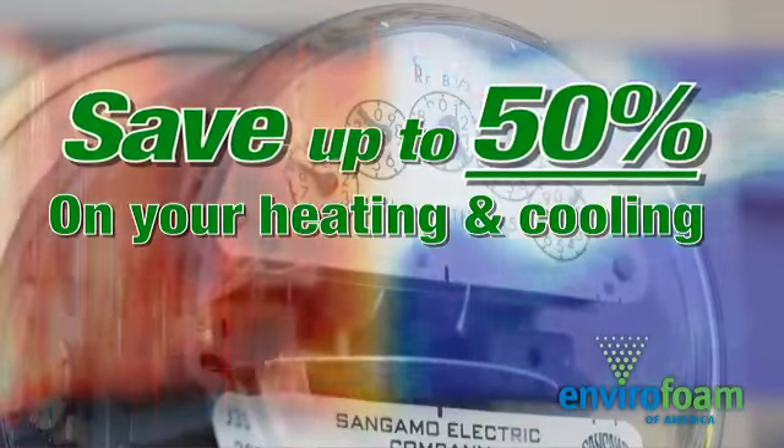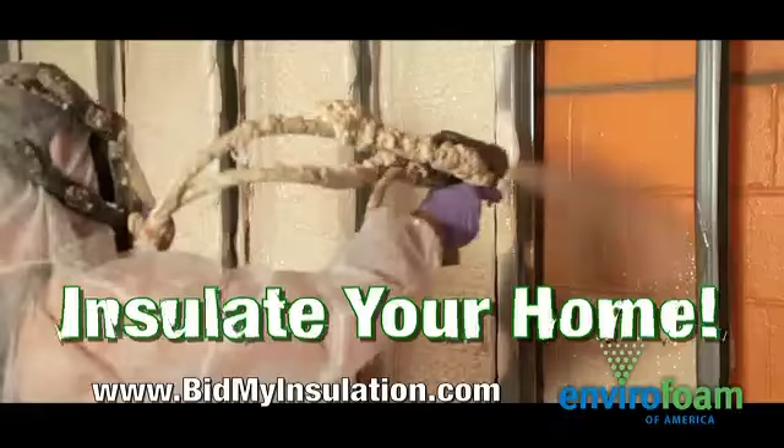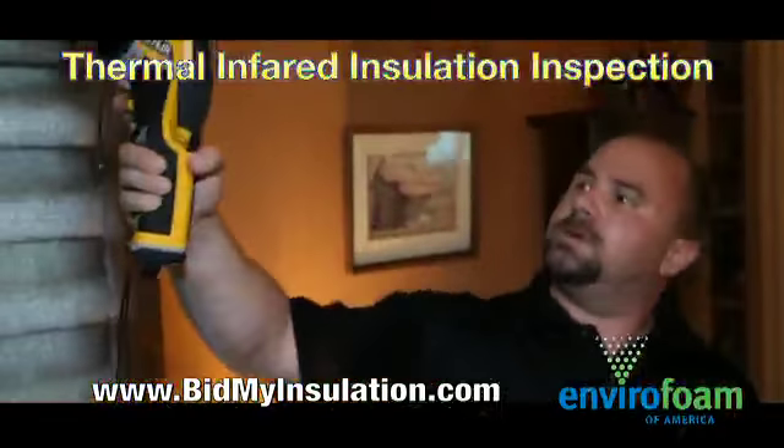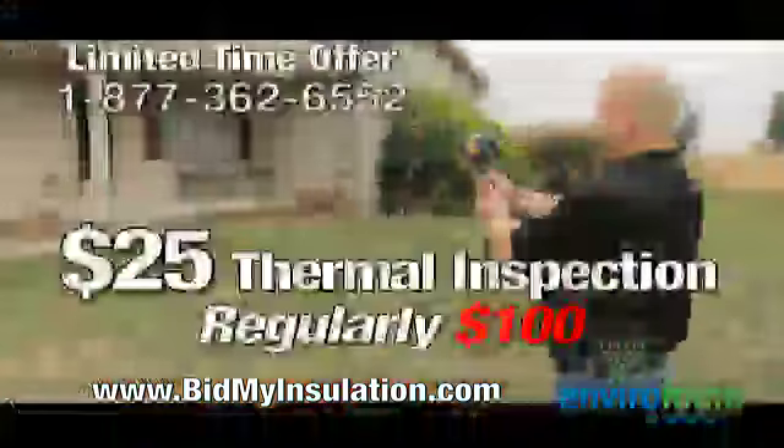Save up to 50% of your heating and cooling costs by air sealing your home and adding insulation to attics and floors. A thermal infrared home inspection can show you where you're losing money. For a limited time you can get a thermal inspection for only $25 from Envirofoam of America.